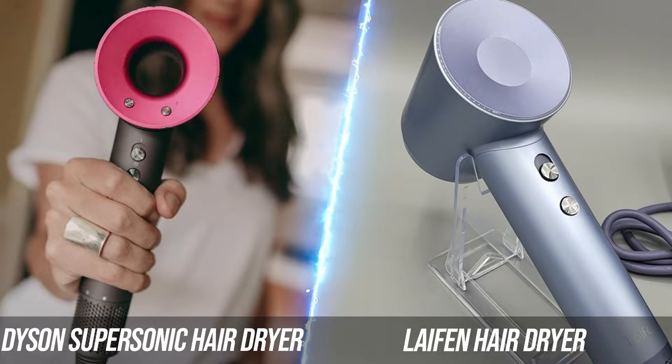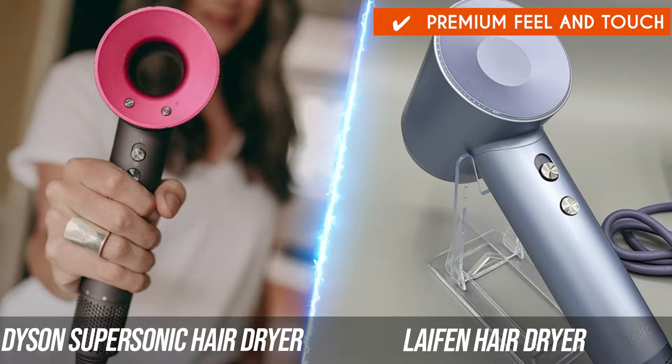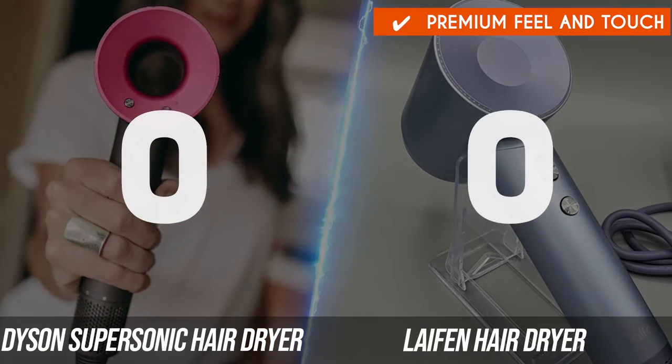Truth be told, the Leifen has the premium feel and touch, which calls attention to itself wherever you may have it on your vanity desk. Plus, it's clearly designed with the philosophy of form follows function, which is a big plus for its ease of use. It wins this round.